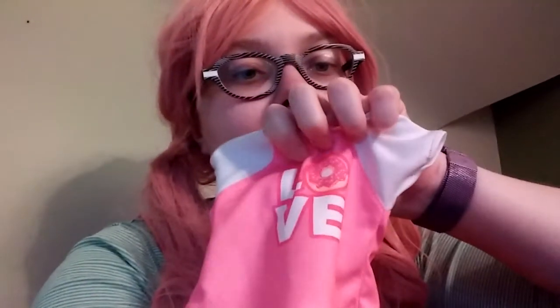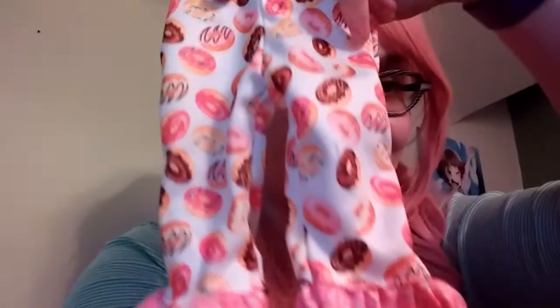So everything fits so well. It was a sleepover set — I shall show you the pieces. We've got the shirt that says 'Love,' and the O is a donut. And then the pajama pants are donuts with sprinkles. The slippers, which actually fit her feet — they fit on and they stay on. Oh, bunnies with ears!